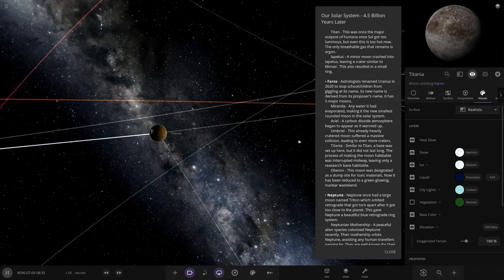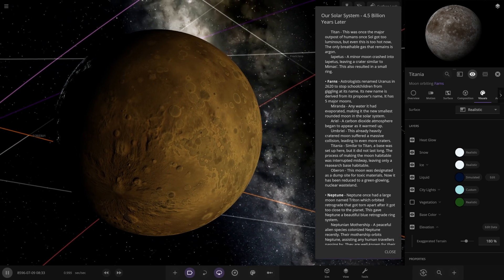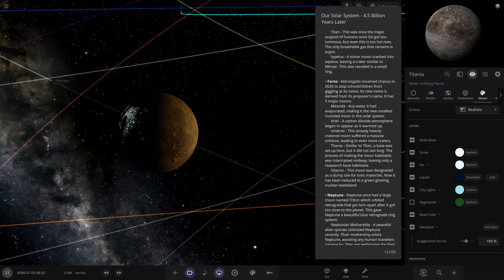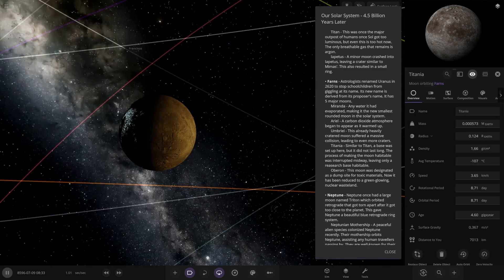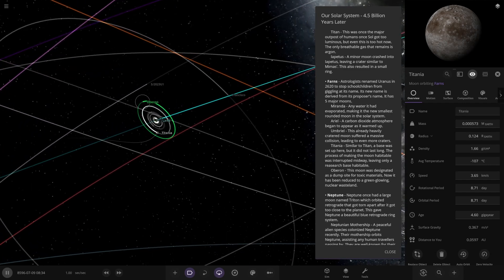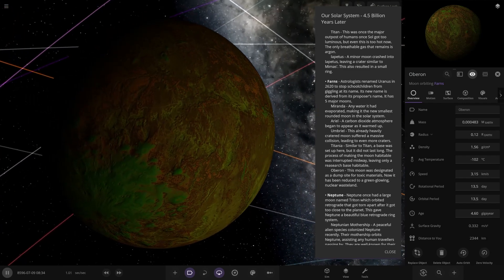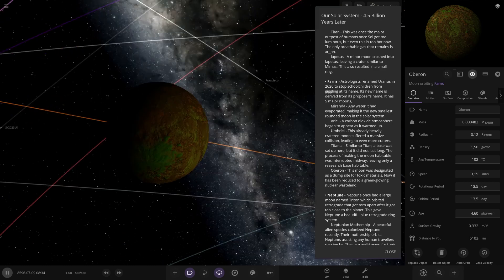Titania — similar to Titan, a base was set up here but it did not last long. The process of making the moon habitable was interrupted midway, leaving only a research base habitable. Its surface is around minus 107 degrees. Lastly for Uranus, we've got Oberon — this moon was designated as a dump site for toxic materials and has now been reduced to a green-glowing nuclear wasteland.